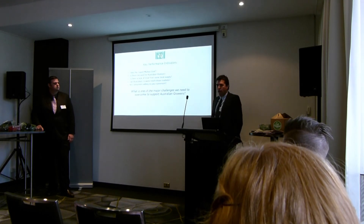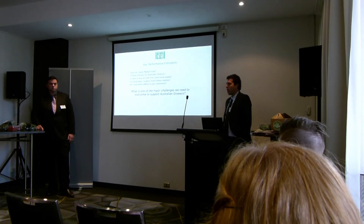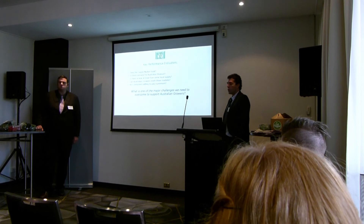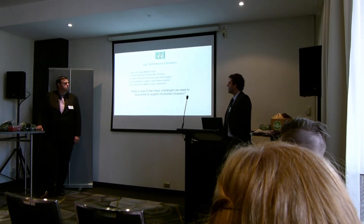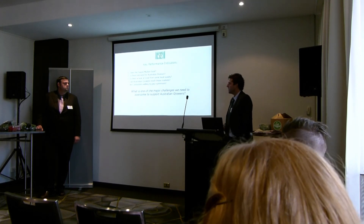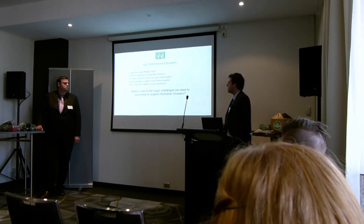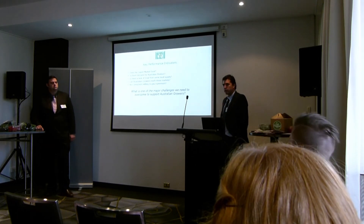So we've set ourselves five KPIs — not traditional KPIs, but a sense-check to make sure we're on the right path: Does the export market exist? Is there demand for Australian produce? Is there a lack of trust from some local supply? Can Australian growers reach these markets? And are overseas consumers willing to pay a premium? We think the simple answer to all five questions is yes.